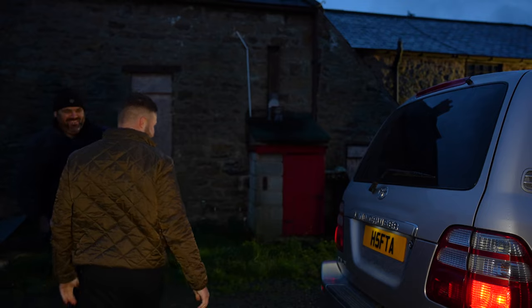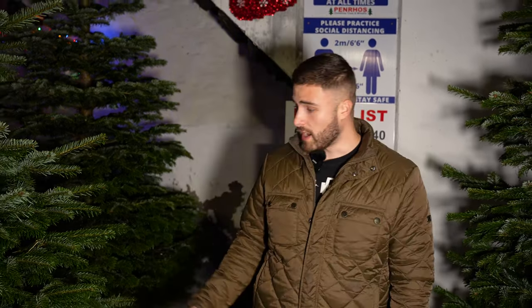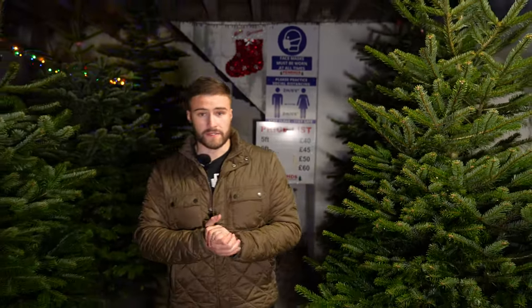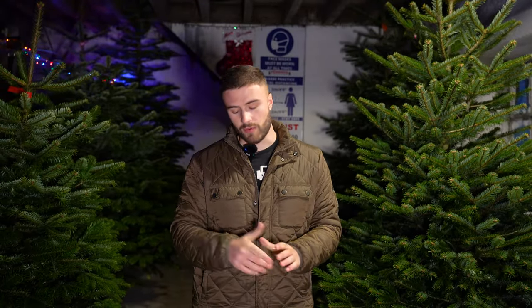Job done! That was the Land Cruiser for you. That's £60 worth of eight-foot Christmas tree in the car. The trees here at Penrose are proper good quality and well set up. I think we've covered everything today — we took it on the country lanes, on the roads, and we even put a Christmas tree in the back. That is Land Cruiser territory. I wish you all a very Merry Christmas and a Happy New Year — we're back in the new year with a completely new series and new cars. See you then.